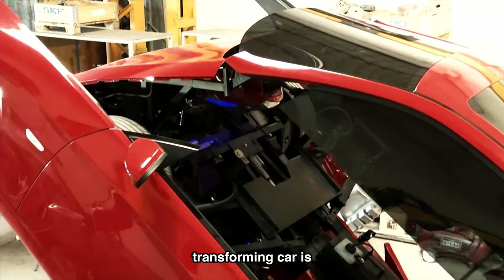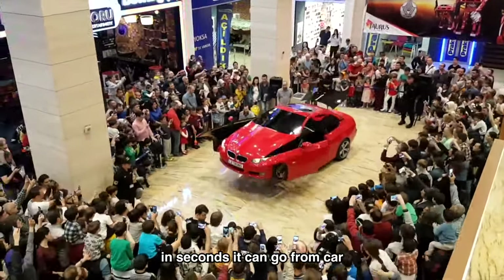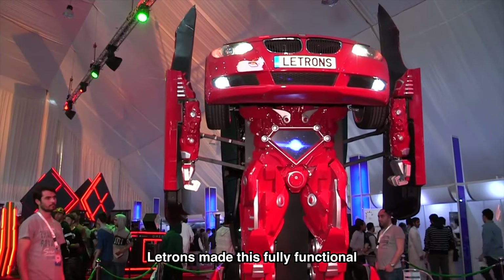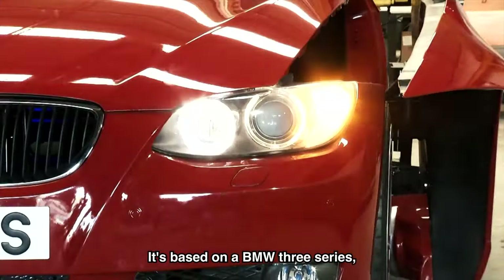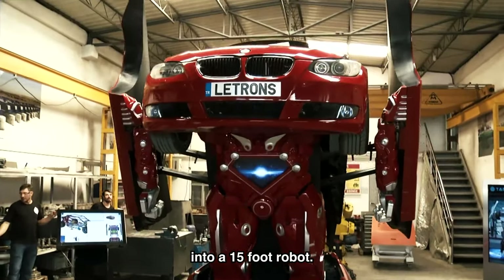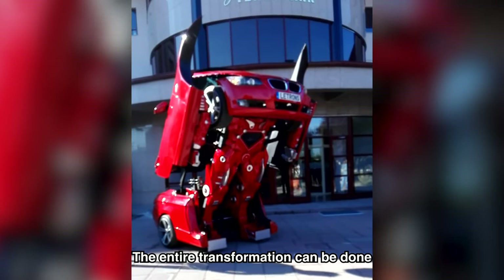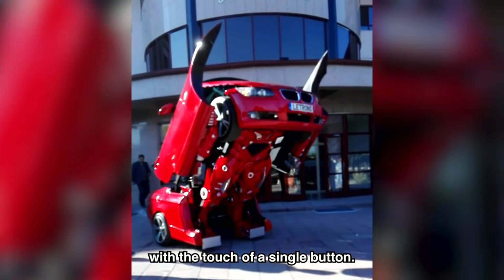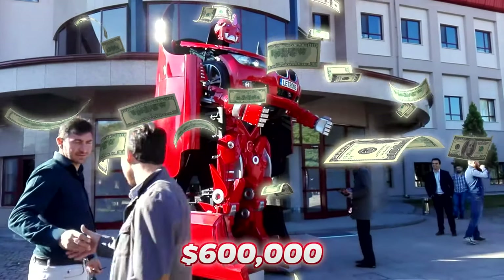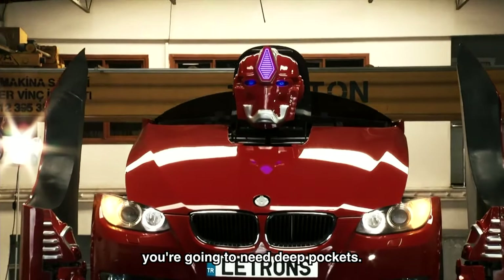An even more epic transforming car is Letrons. This may look like a normal BMW, but in seconds it can go from car to transformer. A Turkish company named Letrons made this fully functional transformer car. It's based on a BMW 3 Series, heavily modified to transform into a 15-foot robot. It took 12 engineers eight months to build. The entire transformation can be done with the touch of a single button. While you can buy a BMW 3 Series for about $40,000, you'll need around $600,000 to own one of these.